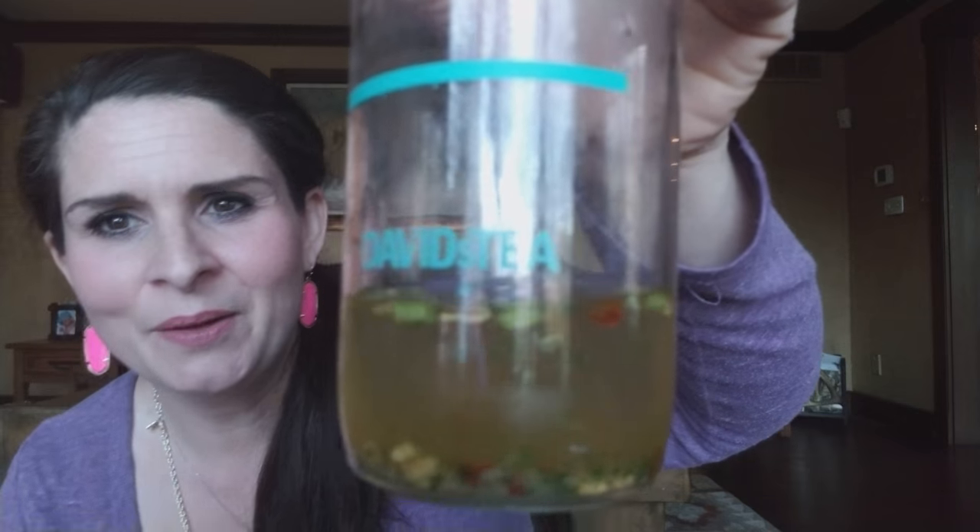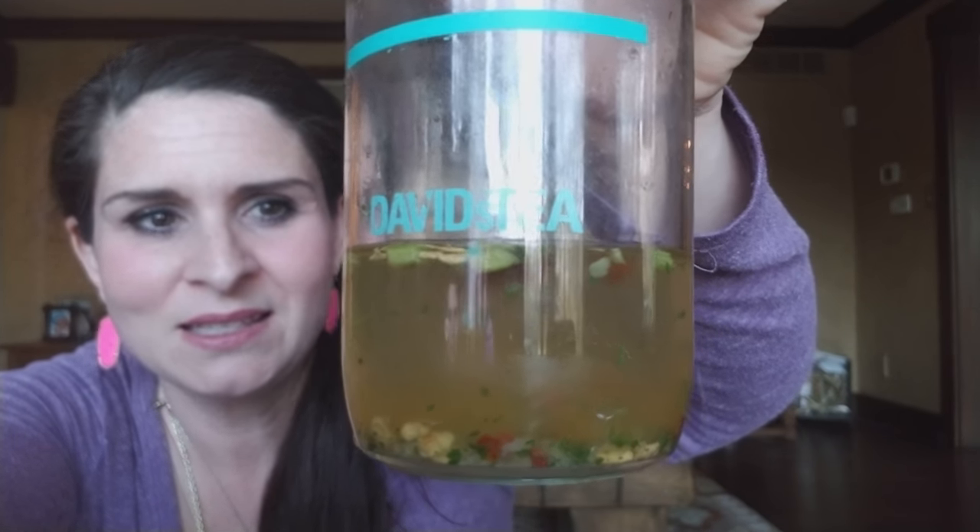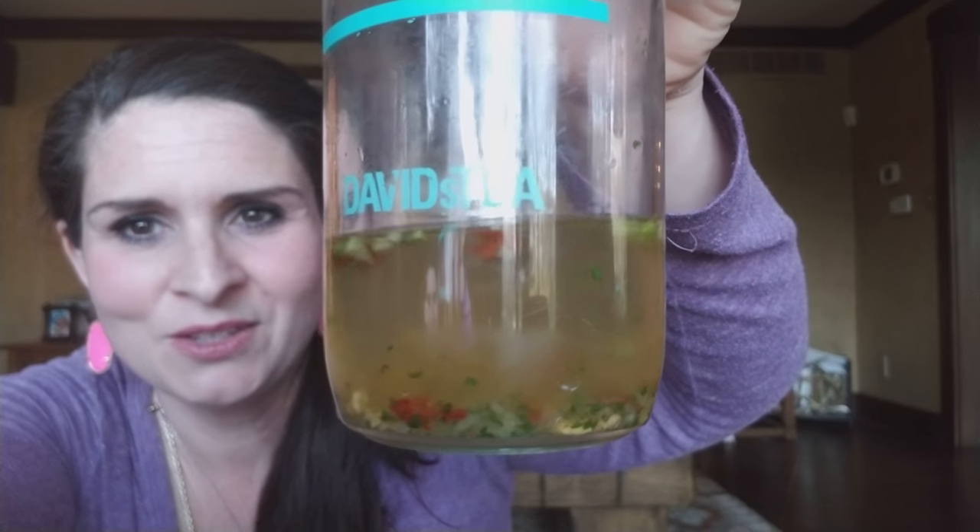I wanted to show you while this is steeping — I just put a little bit in here to steep — but you can see the green bits and then you can see the tomato bits. The green, I assume, is the jalapeño. This is an interesting tea and it even smells savory. I mean, I love jalapeño, I do like spice, I love tomatoes, so it's not like these are items I don't like. I just don't know in a nice tea what I'm going to think about this. I'm going to go put this on some ice and I'll be right back.